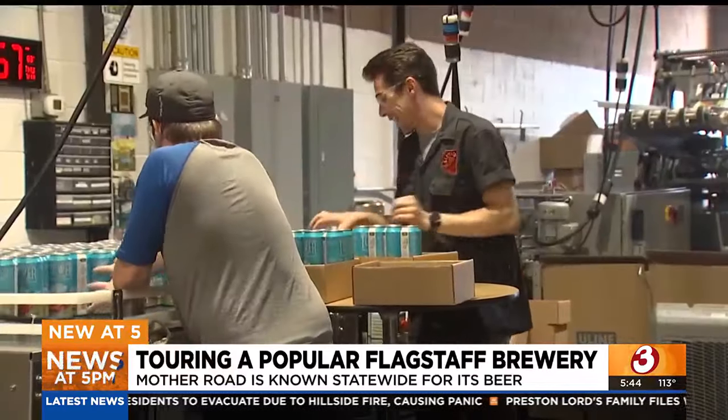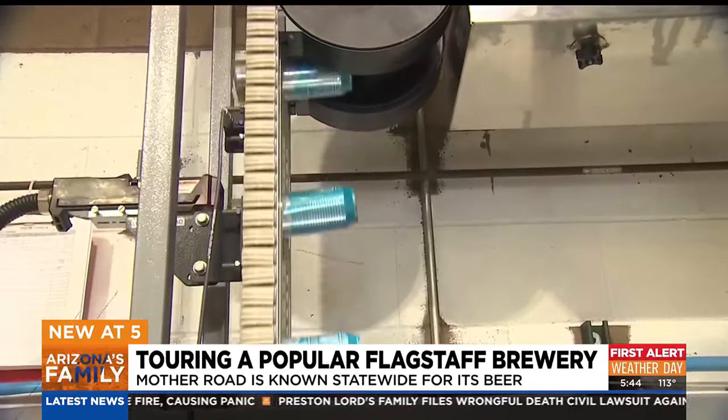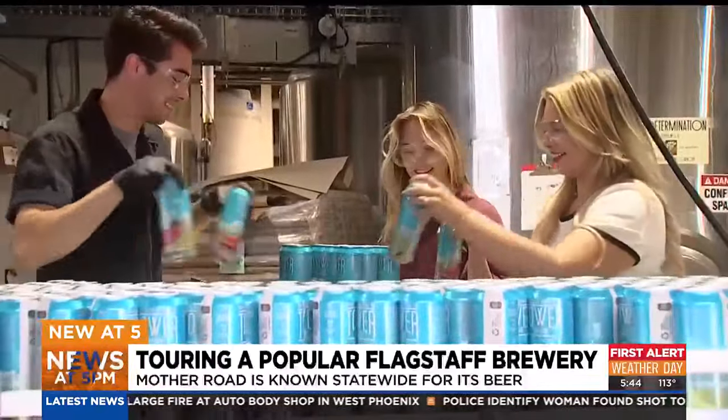With their humble beginnings in the high country, a beer on their Flagstaff patio or a factory tour is something they say is a must. This is almost like the mother of Disneyland — everyone says, I've got to get there, or I'm so glad I got to come and actually see where it's made. Reporting in Flagstaff, Mason Carroll for Arizona's Family.